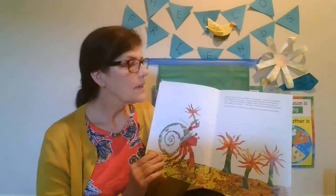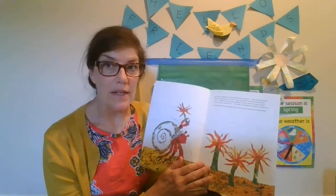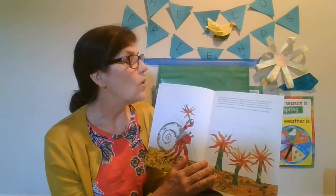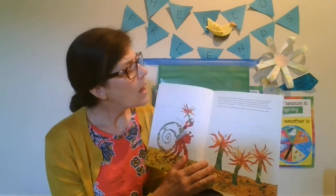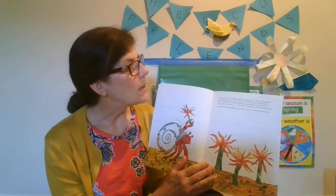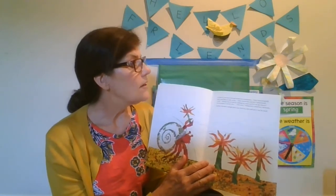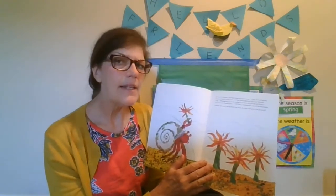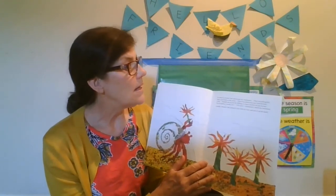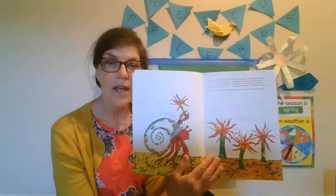In March, Hermit Crab met some sea anemones. They swayed gently back and forth in the water. How beautiful you are, said Hermit Crab. Would one of you be willing to come and live on my house? It is so plain. It needs you. I'll come, whispered a small sea anemone. Gently, Hermit Crab picked it up with his claw and put it on his shell.